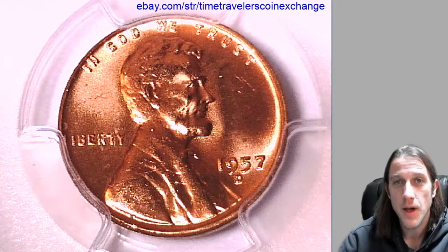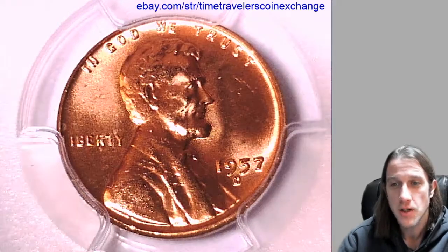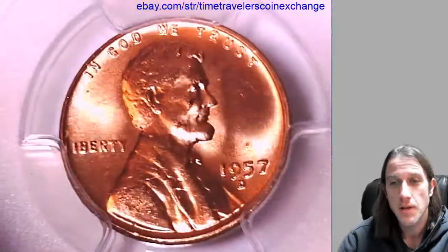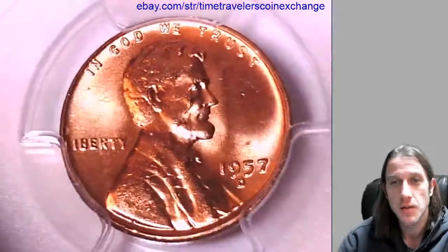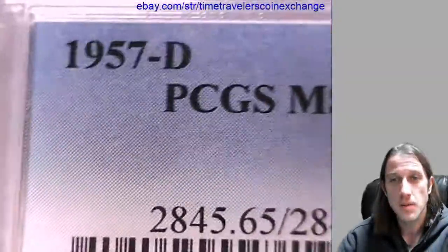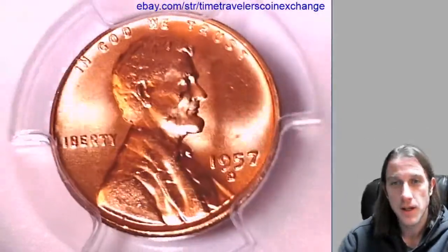Hello again everyone and welcome back to Time Traveler's Coin Exchange. The next coin we have to look at is a 1957 D Lincoln Wheat Cent. It's from the Denver Mint and it's a business strike coin. This one has been graded by PCGS and they graded it Mint State 65 Red. We'll go ahead and take a look at the front and back.